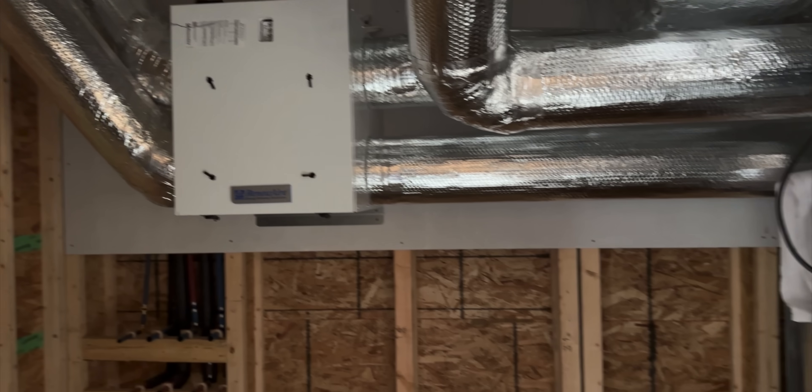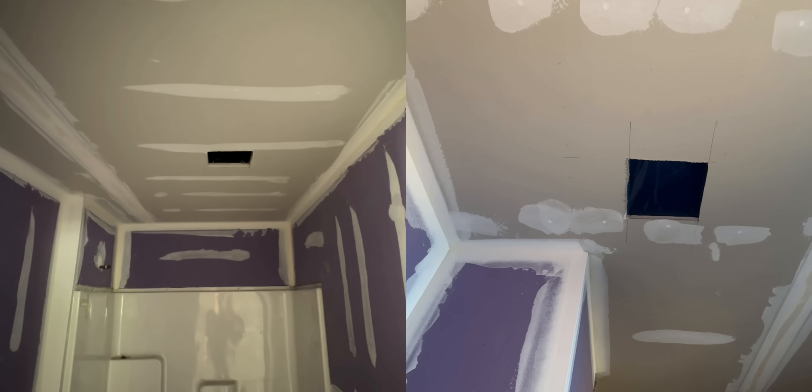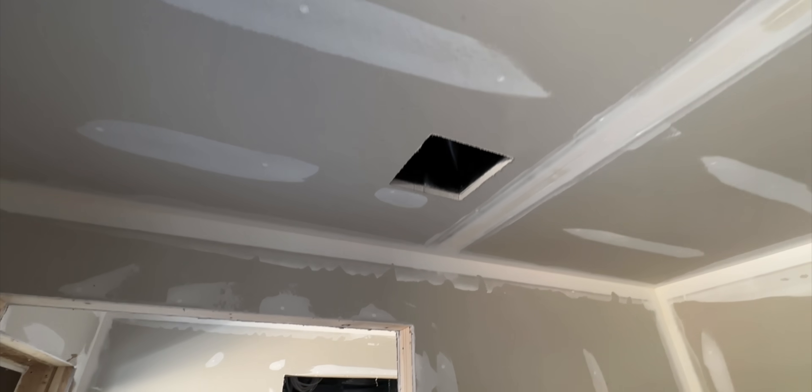The ERV is tied into the same HVAC ductwork to provide fresh air throughout the entire system. However, there are dedicated ERV air intakes for exhausting stale air outside the house in a few key locations — there's an ERV intake vent in both bathrooms, in the kitchen near where the stove will be, and near the laundry room. It'll help to pull out excess moisture from the bathrooms and laundry area, as well as cooking fumes near the kitchen.